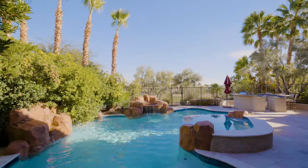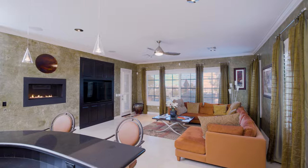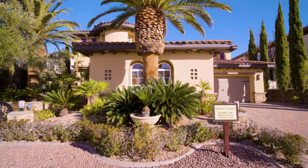With golf course views, a heated pool and spa, and a stunning interior, this Las Vegas property is a beautiful place to call home.